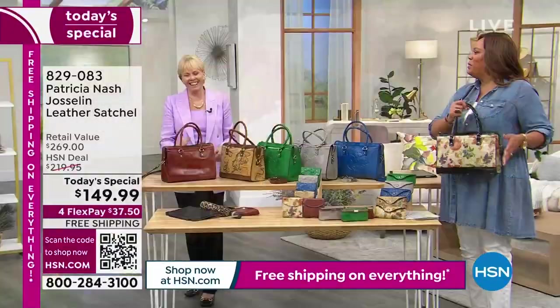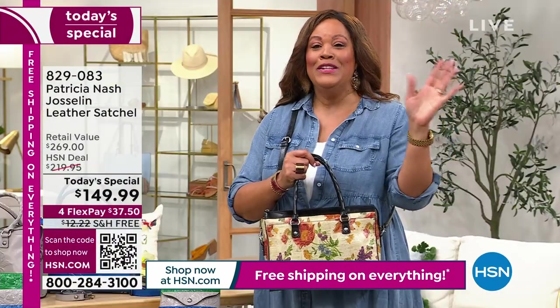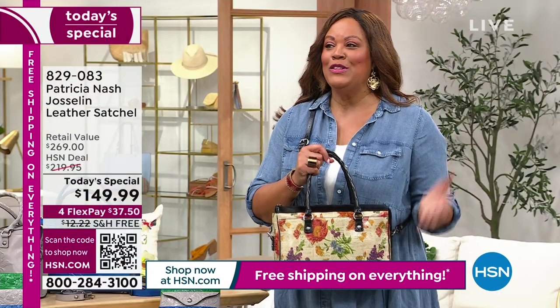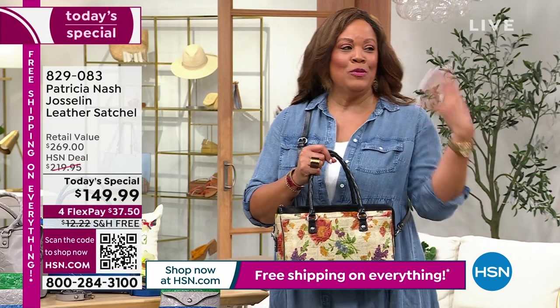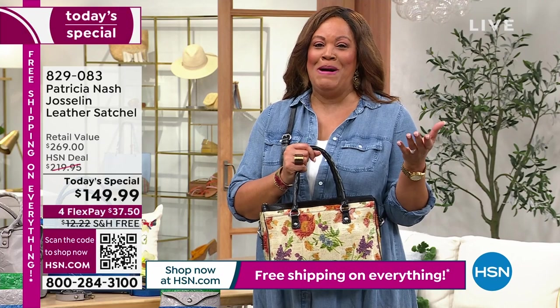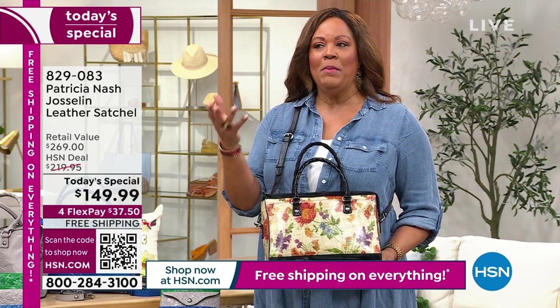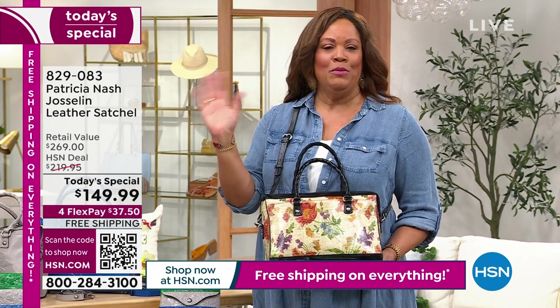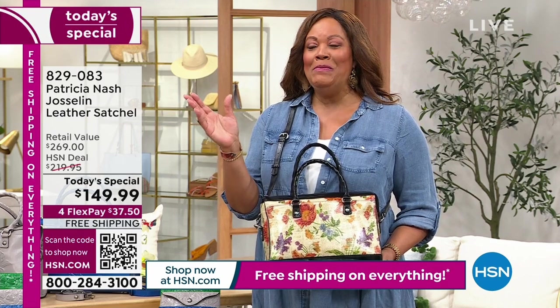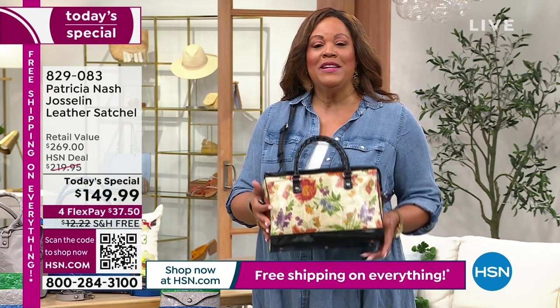I'm thinking about my mom right now — shout out to Gloria Denman. She's going to say, 'Debbie, bring that bag.' I have left many bags with my mom, so you may want to get yourself one. Think about a birthday — my mother's birthday is June 26th, so mom, tell me what color you like. Somebody may be graduating — it's a great gift because it's ageless. Whether graduating from college at 22, they would love a bag like this.